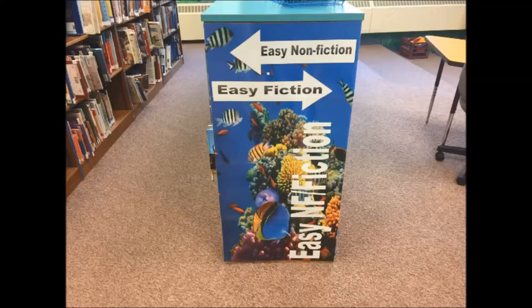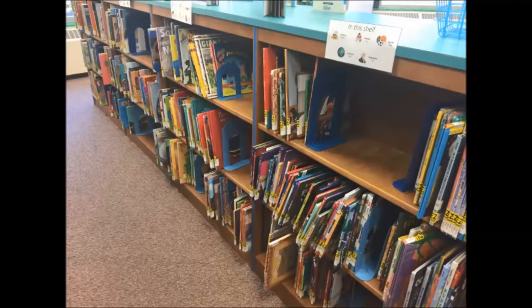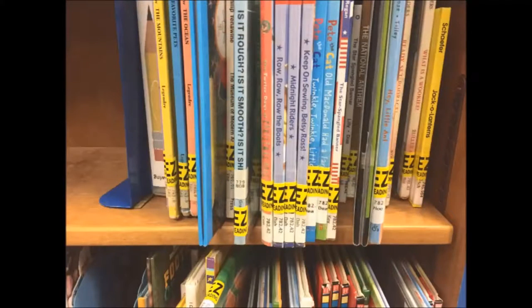The Easy section is directed more towards emerging readers like kindergarten and first grade. The Easy Nonfiction section is shelved just like regular nonfiction in numerical order. The biggest difference is that all Easy Nonfiction have a bright yellow sticker on them as a visual reminder that they have their own section.